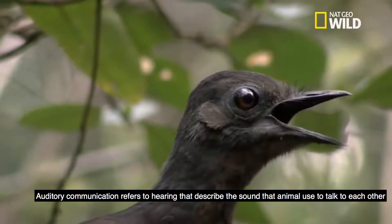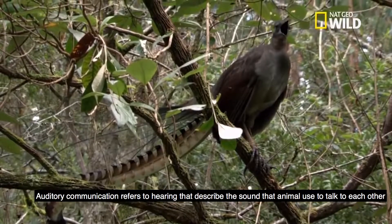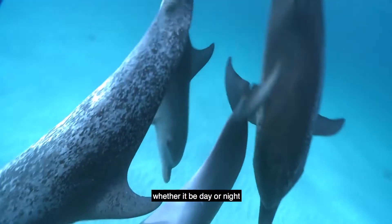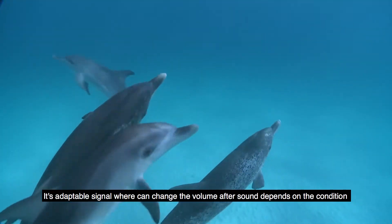Auditory communication refers to hearing and describes the sounds that animals use to talk to each other. Sound is effective because it can travel over long distances, whether it be day or night. It is an adaptable signal where animals can change the volume of the sound depending on the condition.